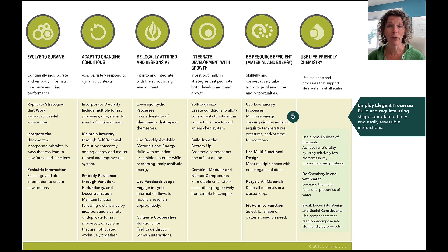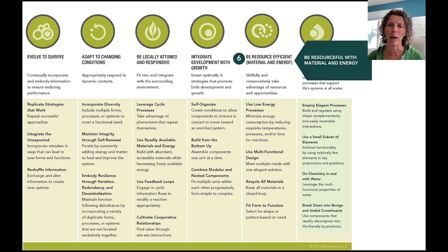So the first five changes are all in this particular wedge — it required a lot of thinking and we're pretty excited at how it ended up. The other notable change in terms of a name change is the principle 'Be Resource Efficient (material and energy),' which was always a bit awkward and didn't roll very easily.